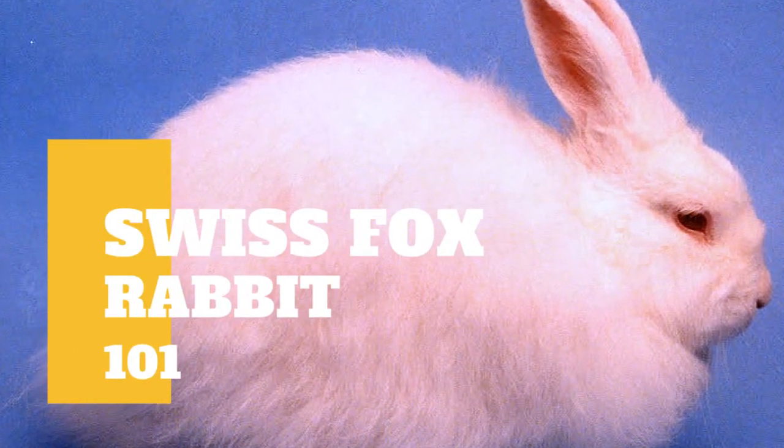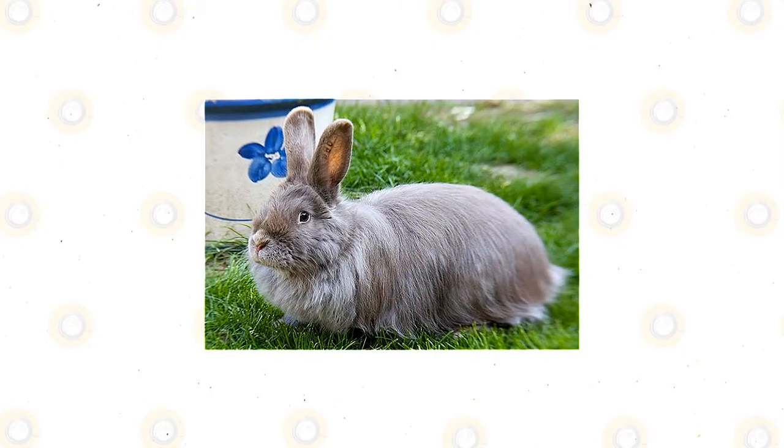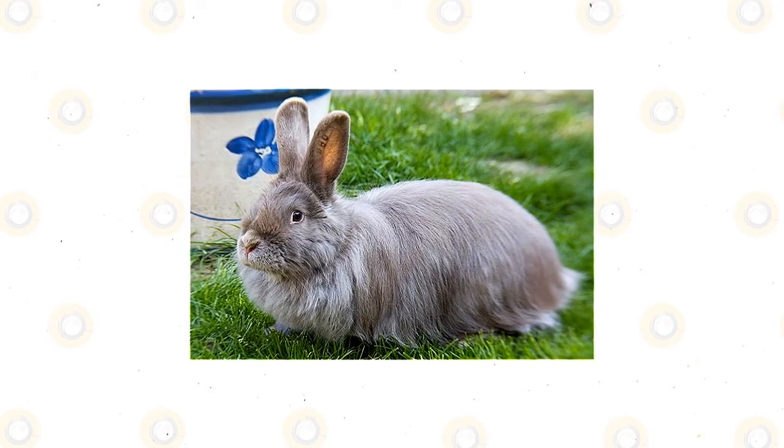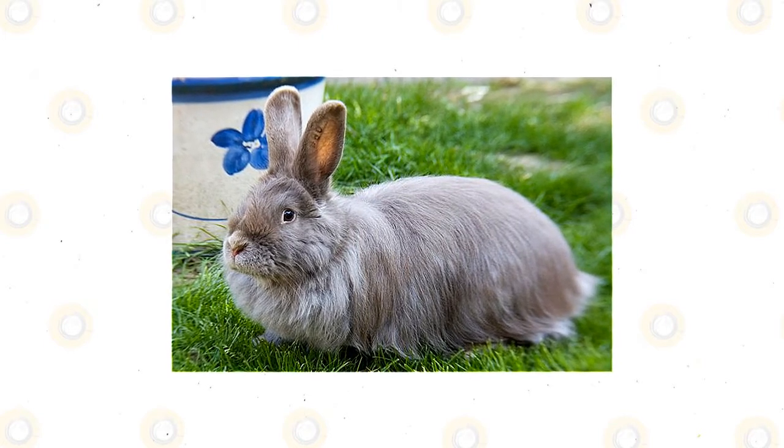The Swiss Fox Rabbit is a domesticated breed of rabbits that was originally bred in Switzerland back in the 1920s. It is a rare rabbit breed that resulted from a cross between the Havana Rabbit and the Angora Rabbit. They have not caught on globally but are well known throughout Europe and are used as show rabbits.